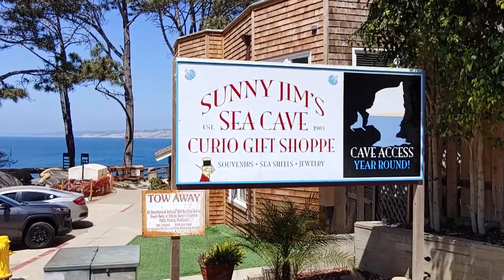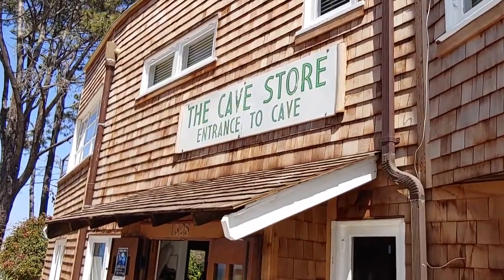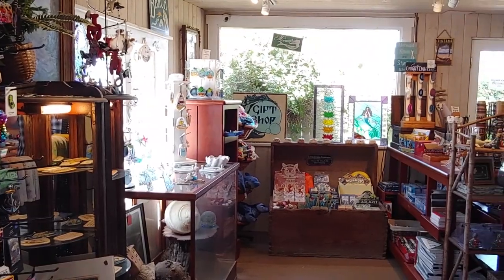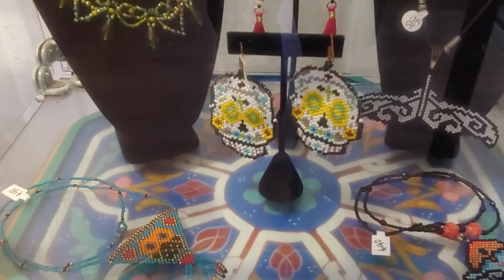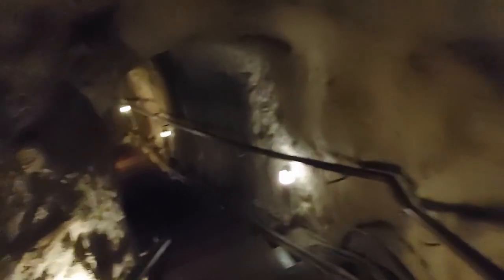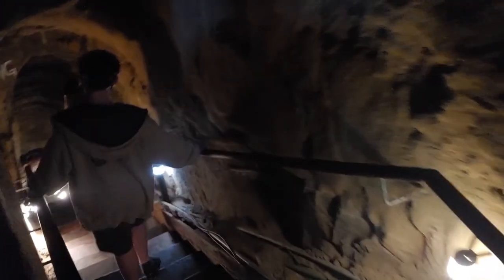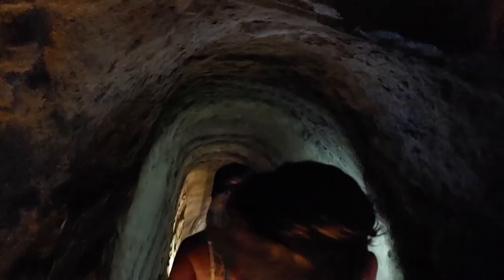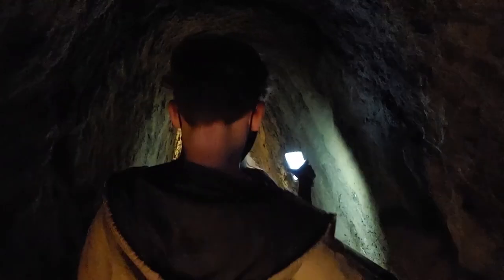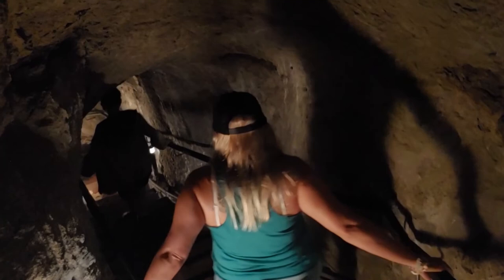For our second stop we went down to La Jolla and stopped in at Sunny Jim's Sea Cave. This gift shop on the cliffs above La Jolla Cove is the former residence of a mining engineer named Gustav Schultz. In 1902 Schultz had the idea of building a tunnel from his property to one of the sea caves below so that it could be accessed by land, and then he would charge admission as a way of funding his retirement. He hired two Chinese workers who were able to complete the tunnel in about 20 months using just basic hand tools. His plan was an instant success and the tunnel remains a popular tourist attraction to this day.